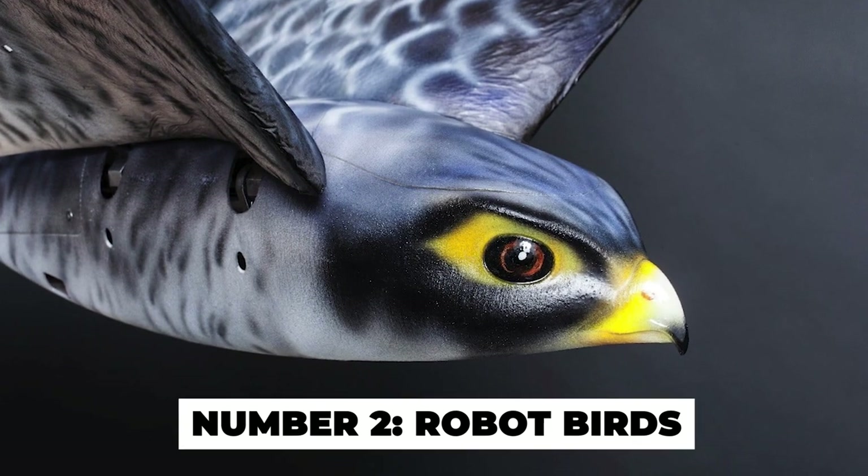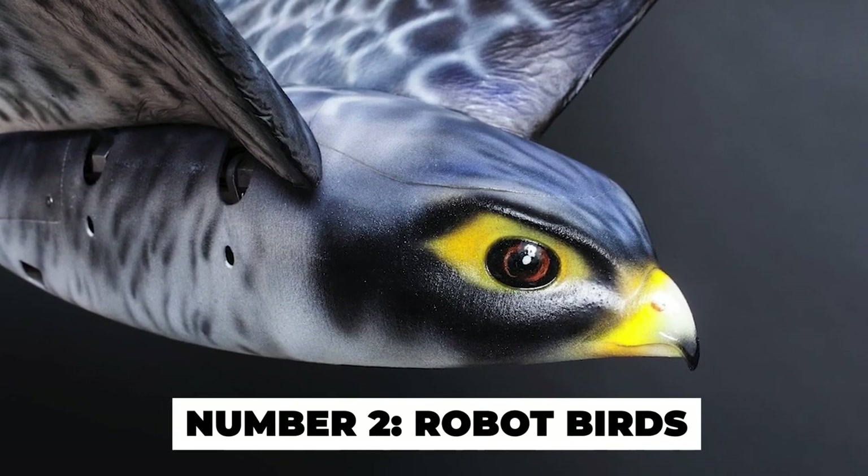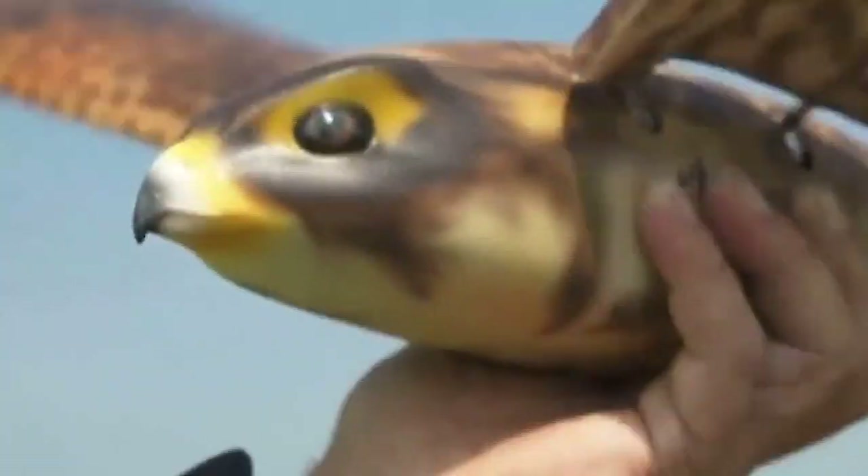Number 2: Robot Birds. This invention is for birds. The robotic falcon has just started serious work at Edmonton International Airport. It chases real birds away from the airport. Birds are dangerous to planes when they take off and land. The robo-bird is here to save the day — a flock of fake falcons is flown around the airport.